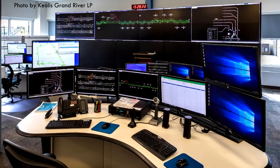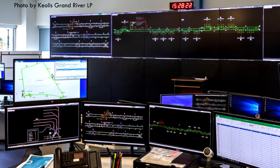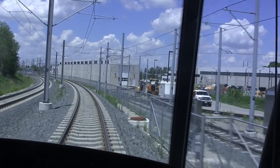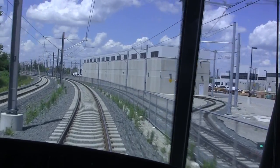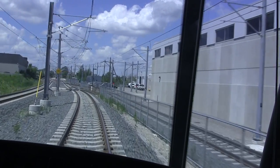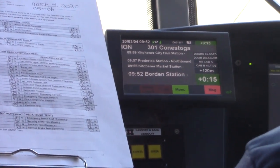The ION Control Center has about 15 employees who monitor the system in real time. The location of each vehicle and CCTV camera feeds of all stations are displayed on the screens. The control center is located in the Operations, Maintenance and Storage Facility, or OMSF for short, which is also where the LRV vehicles are stored and maintained.